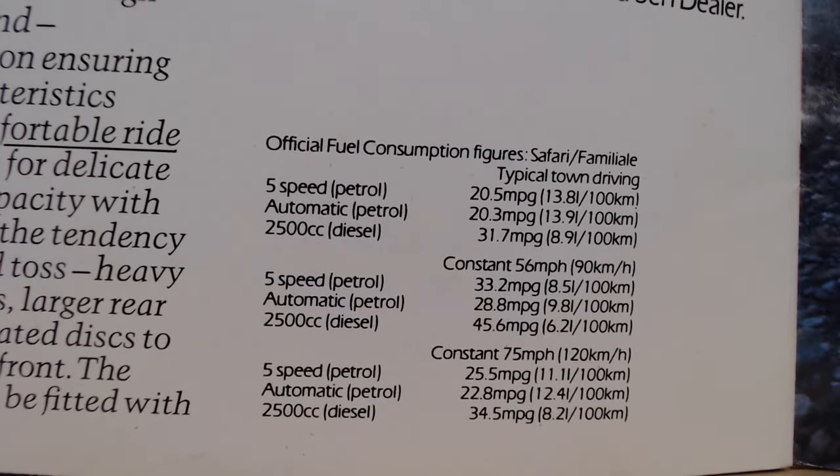Fuel consumption for the estates at a constant 56 mph: five-speed petrol returns 33.2 miles per gallon, the automatic 28.8 miles per gallon, and the diesel an impressive 45.6 miles per gallon. So there we go — the impressive Citroën CXs of 1981, one of my all-time favourite cars.